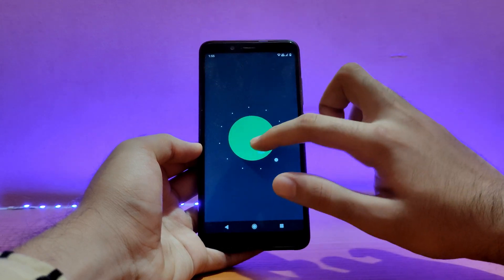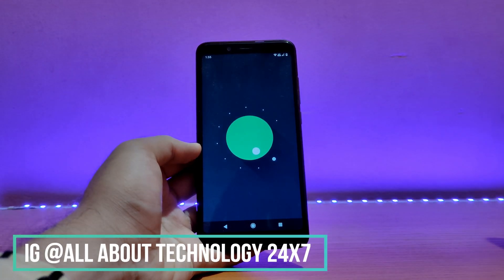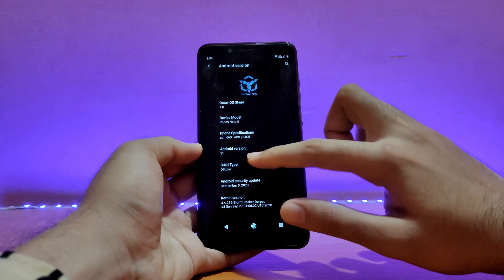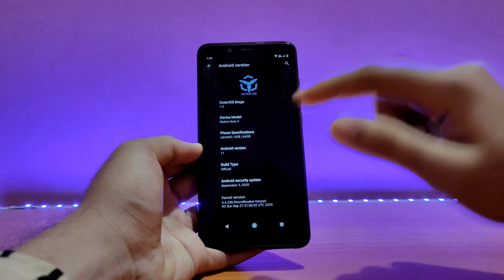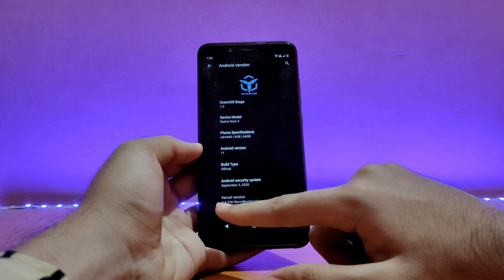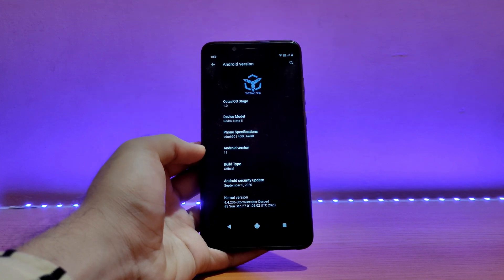Talking about the Android version, the latest and greatest Android 11 is running on the Redmi Note 5 Pro. You might be thinking there are bugs in this ROM, but that's not the case — do watch this video until the end. I'll be talking about battery life, performance, etc. The build type is official. The security patch is of September 5, 2020, and with the latest build it will be synced with the October security patch. The kernel here is called Stormbreaker, version 4.4.236. The kernel is pretty good in terms of performance and battery life.